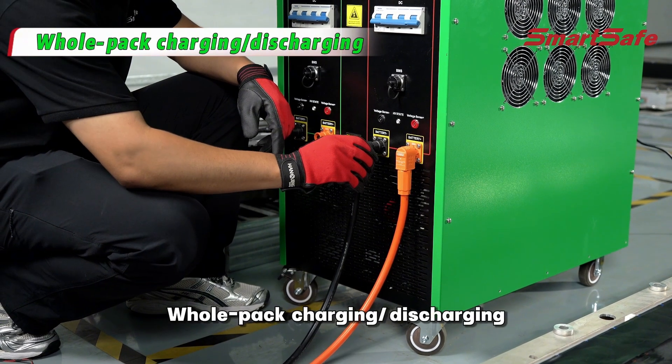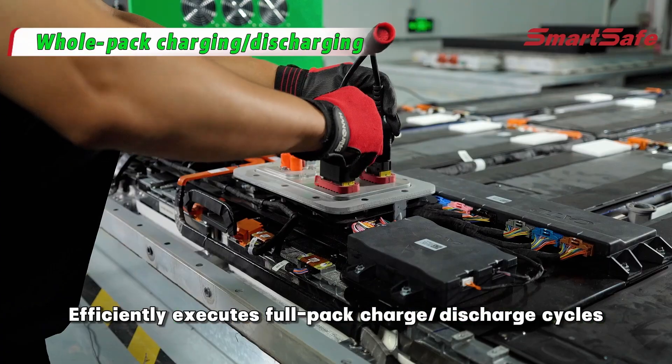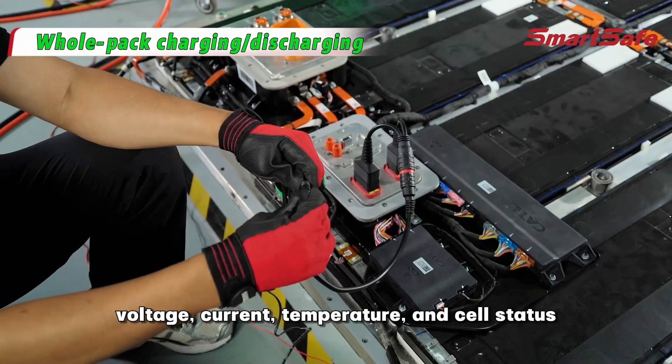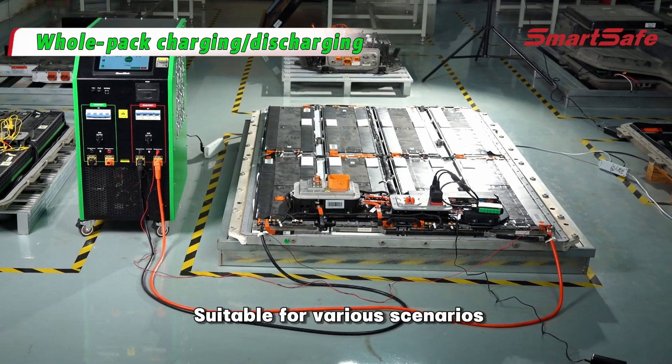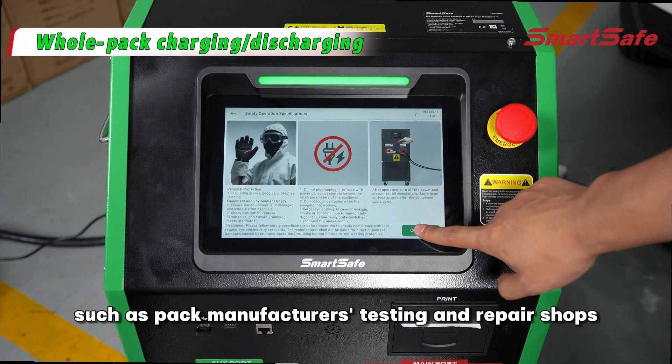Whole pack charging/discharging: efficiently executes full pack charge and discharge cycles. Reads parameters including SOC, SOH, voltage, current, temperature and cell status. Suitable for various scenarios such as pack manufacturers testing and repair shops.